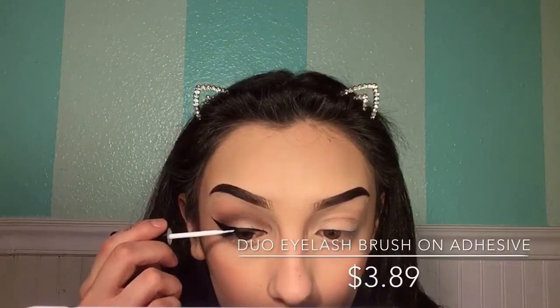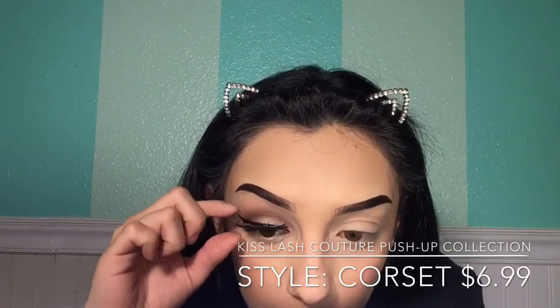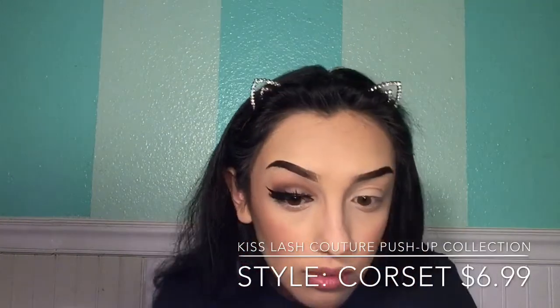I'm going to be using NYX Double Stacked Mascara — just the black, not the fiber lash. I lost my applicator to help put on my lashes. I applied some glue on the lash band and a little on my eyelid, then let it sit for about 30 seconds to get tacky. I'm placing it on the center of my eye first, then taking the outer corner piece, stretching it out, and placing it on the outer corner.